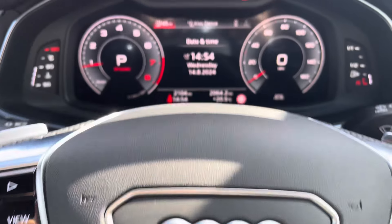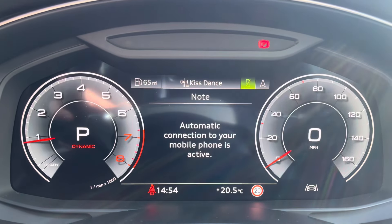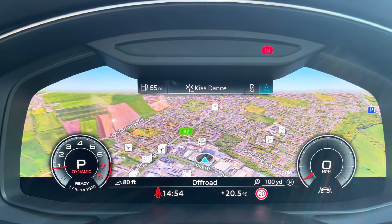Moving on to your Audi Virtual Cockpit now. The mileage on this vehicle will differ as it is currently being used as a demonstrator. You can access a huge range of multimedia features on here at the touch of a button, adding a personalised touch.